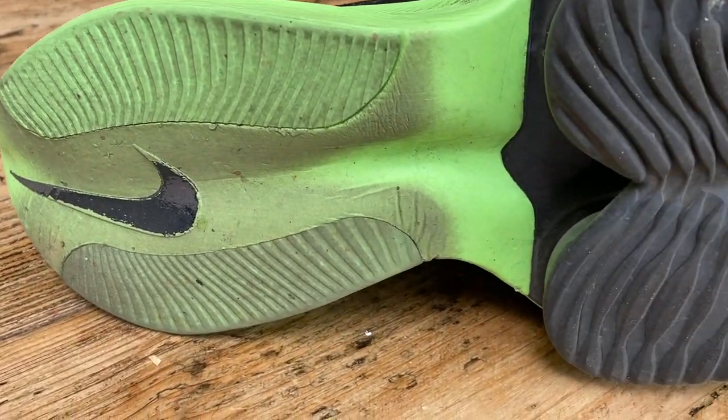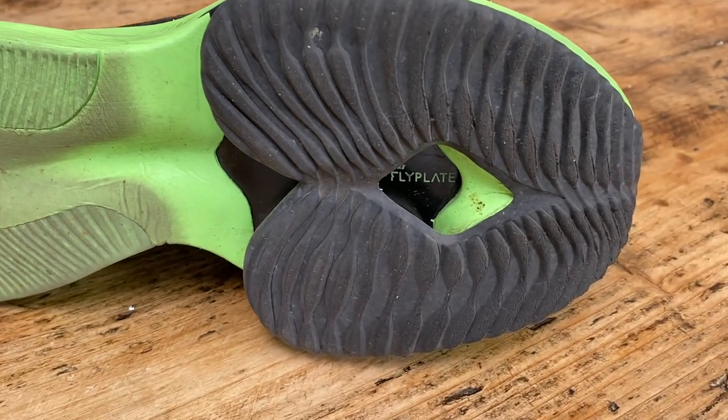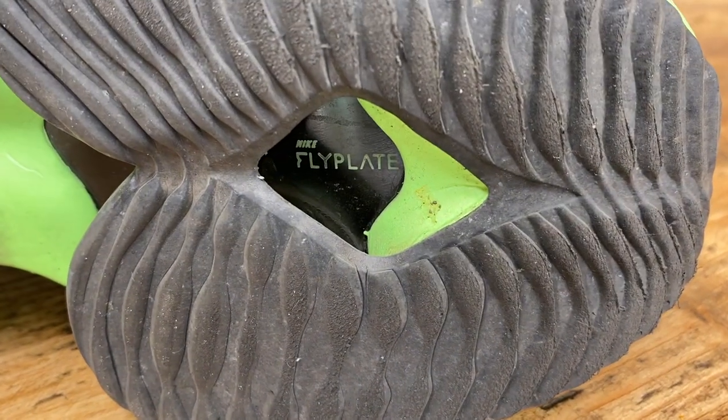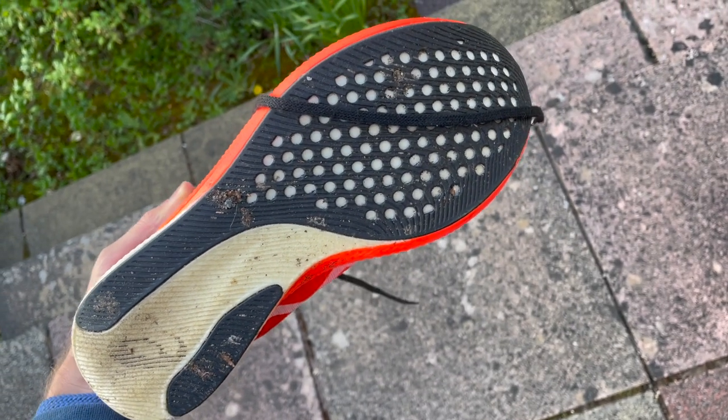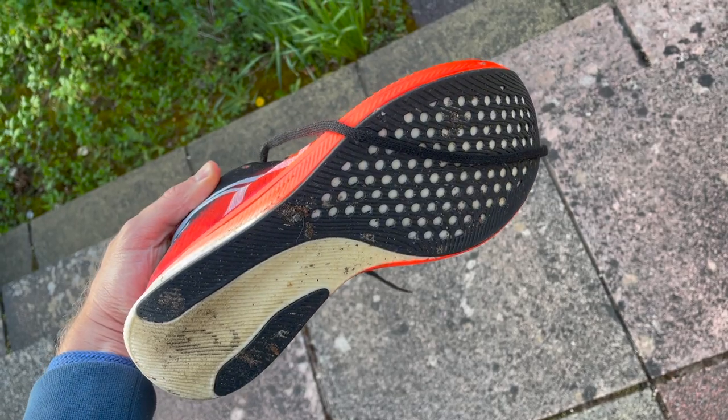When it comes to the outsoles, on the Alphafly you've got Nike's traditional two strips of rubber and then quite a large amount of rubber on the forefoot, which should increase grip and durability. The Metaspeed Sky has a similar design on the back but the rubber strips don't extend quite as far — you can see it's ripped up a bit from heel striking. They've got a really generous covering on the forefoot and grip very well in all conditions.